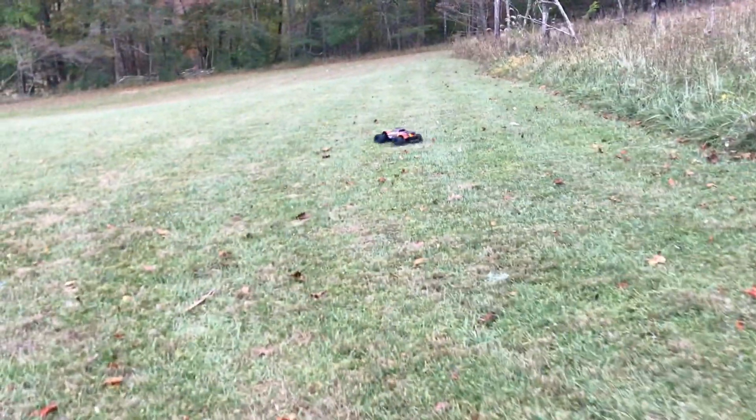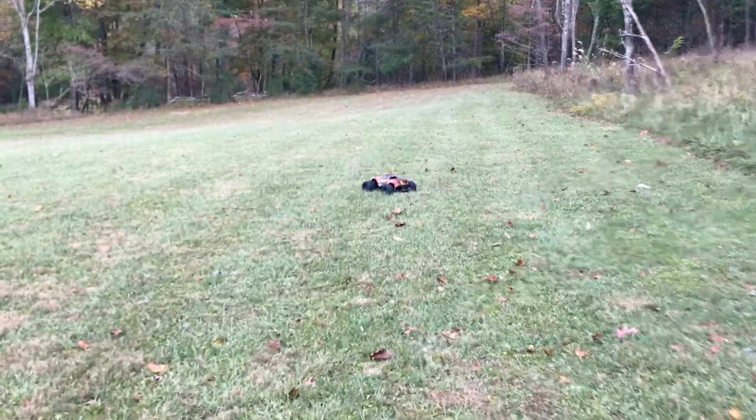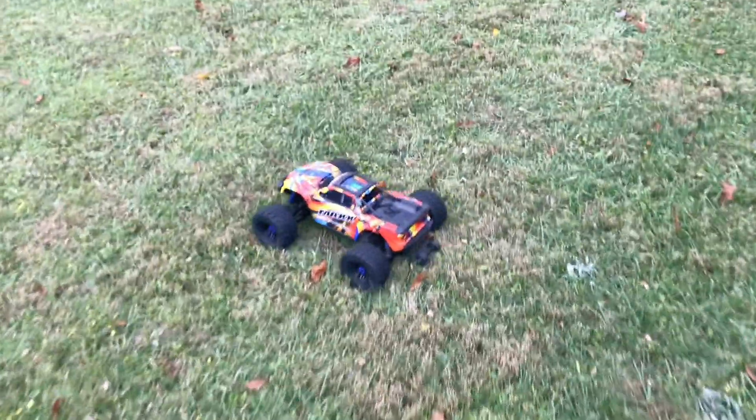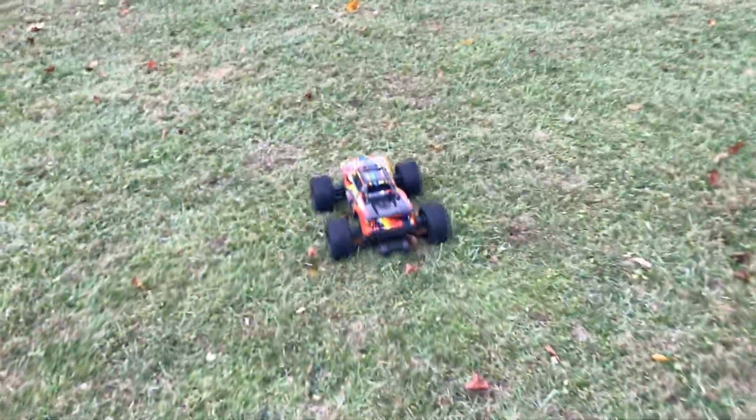Alrighty guys, the Traxxas Maxx just hit low voltage mode, so this is going to be the end of the video. It's starting to get dark anyhow. If you did enjoy it, go ahead and give it a thumbs up, subscribe if you're not subscribed, and I look forward to seeing you guys in the next video. Later!